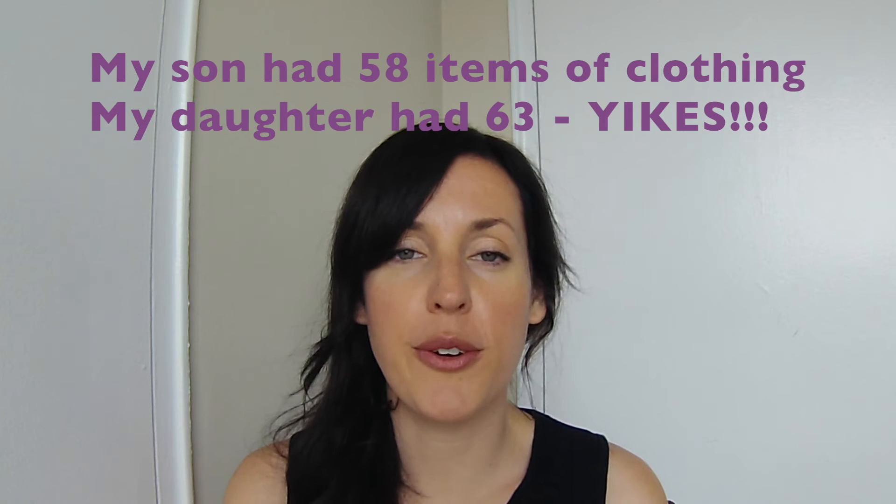I was absolutely shocked with the amount of clothing my children had. My son alone had 18 t-shirts, which I think is completely unnecessary — he doesn't even wear half of them. Basically what I did was keep what we're wearing now for spring and summer. I have a huge bag packed away that I think will fit them in the fall and winter next year, one bag of my daughter's outgrown clothes in good condition that I can hopefully sell, and one bag my son has outgrown that I can pass to a friend.